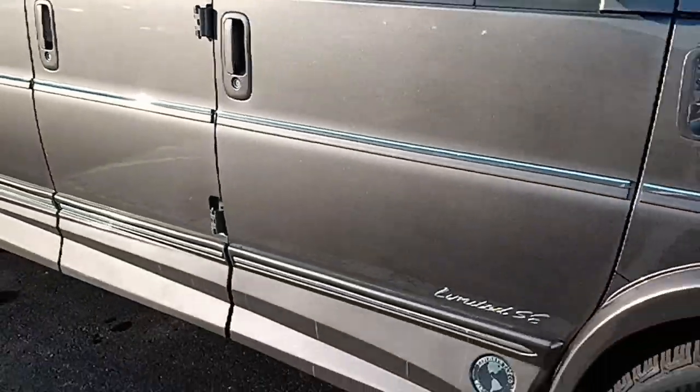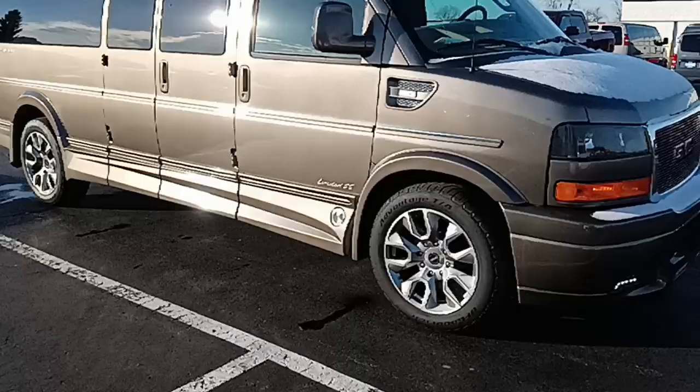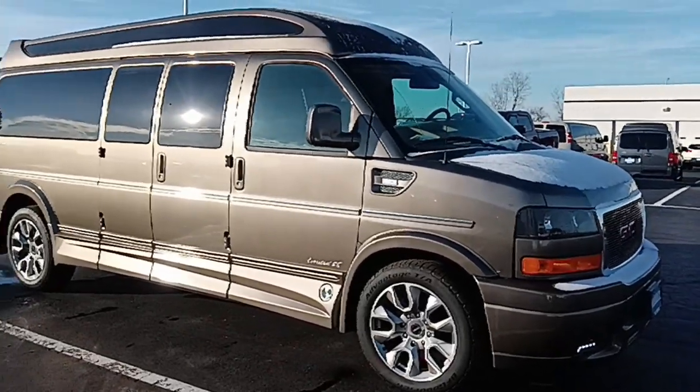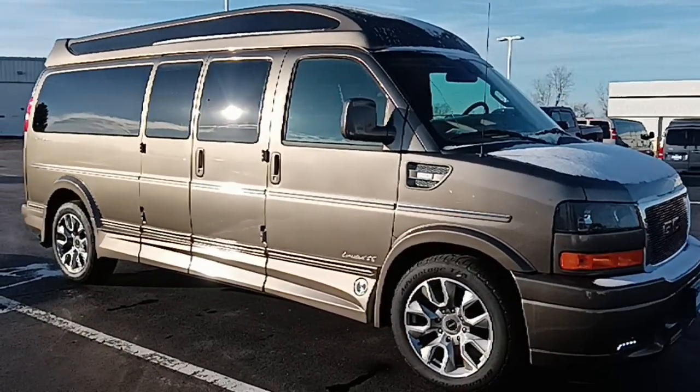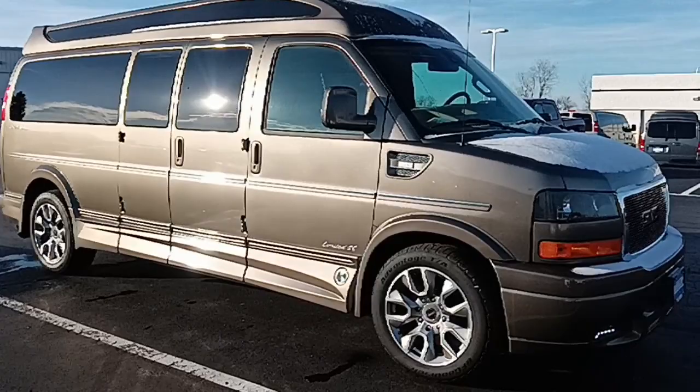Dave Green at Dave Arbigas Conversion Van Sales, 937-440-5793 — that's my direct extension. Or you can call the store and ask for me. I'm the only Dave in conversion vans. Thanks for watching.